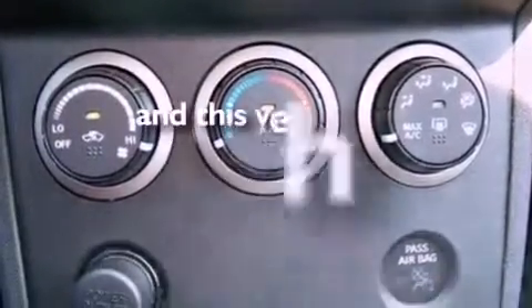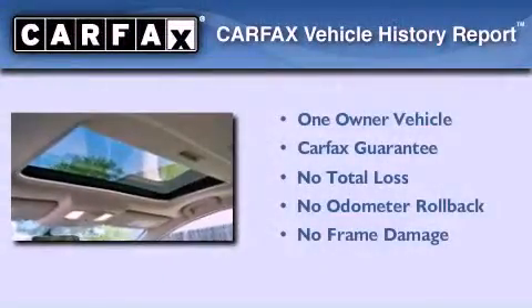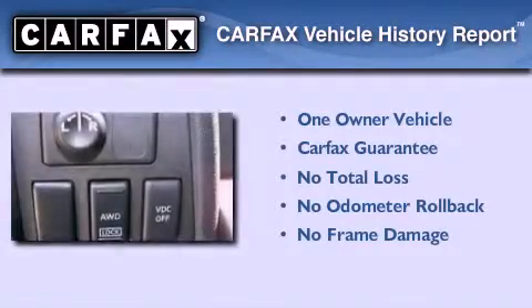This vehicle has fewer than 17,000 miles on the odometer. This Nissan has had only one owner and it qualifies for the Carfax buyback guarantee.